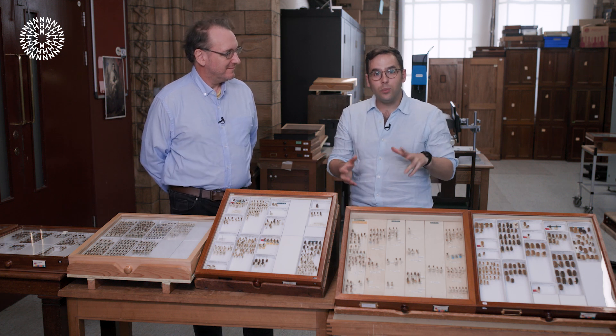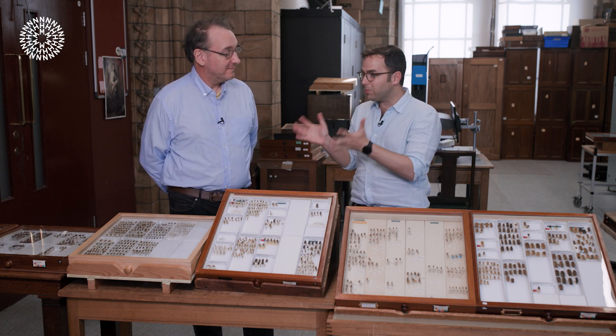Hi, my name's Josh and today we're here with the museum's curator of beetles, Max Barkley, in the beetle collection where we'll be talking in a lot more depth about fireflies and glowworms.